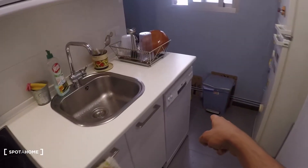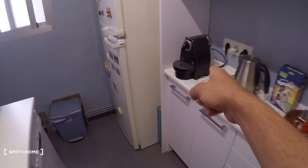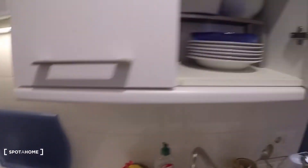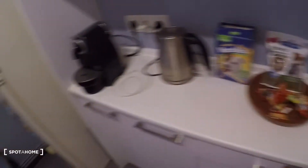On the left we have a stove, sink, and dishwasher, plus some cabinets. There's a fridge in the corner, more cabinets, a microwave, some drawers, and a really nice coffee maker. Inside the cabinets you can see pots, pans, plates, and cutlery.